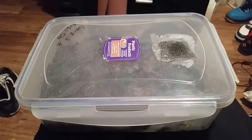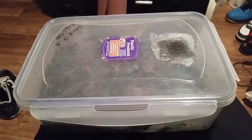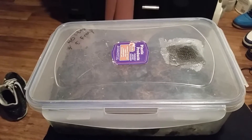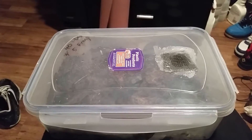Welcome, poison dart frog hobbyists. This is a northern variabilis that I picked up from my friend Tinkman, real name Idris Brown. You guys can find him on Facebook.